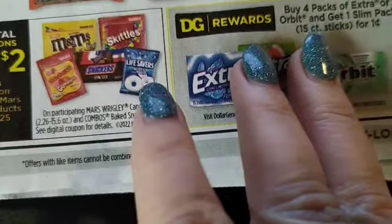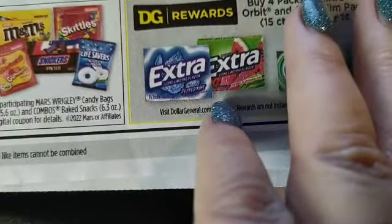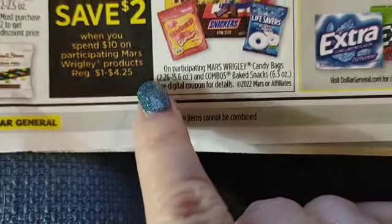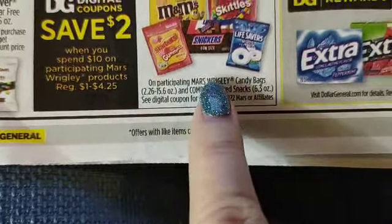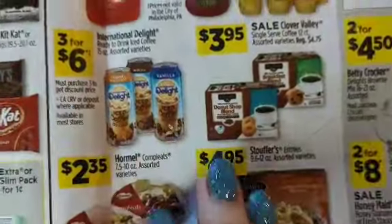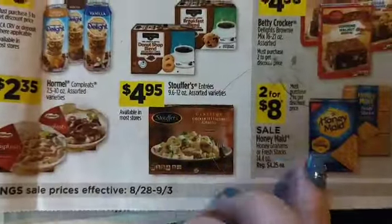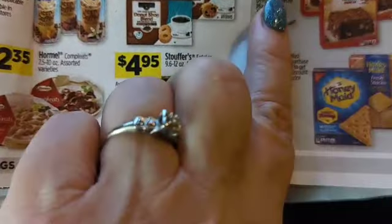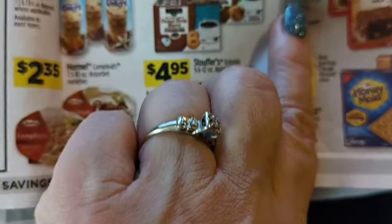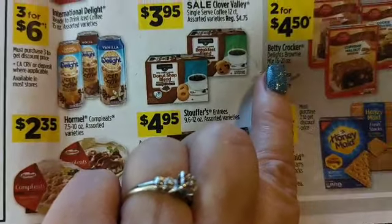For the bigger nine or ten dollar bags and the two for ten dollar jumbo bags, you also have a two dollars off when you spend ten dollars on Wrigley's or Mars products — an instant savings type deal. Premium brownie mixes are two for four fifty, which is two twenty-five each — not bad.